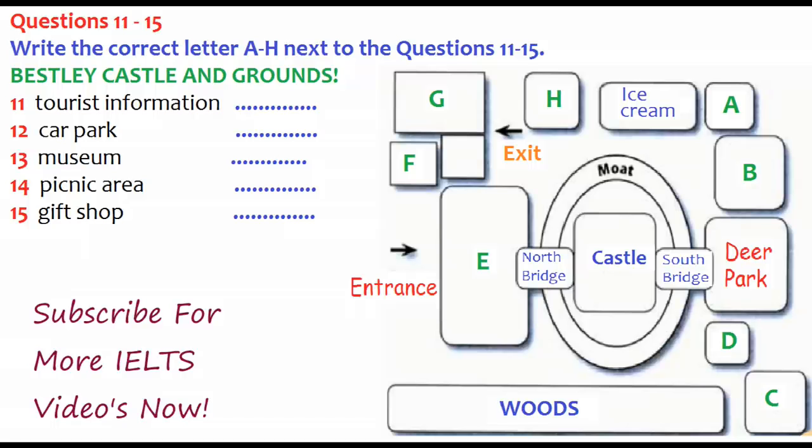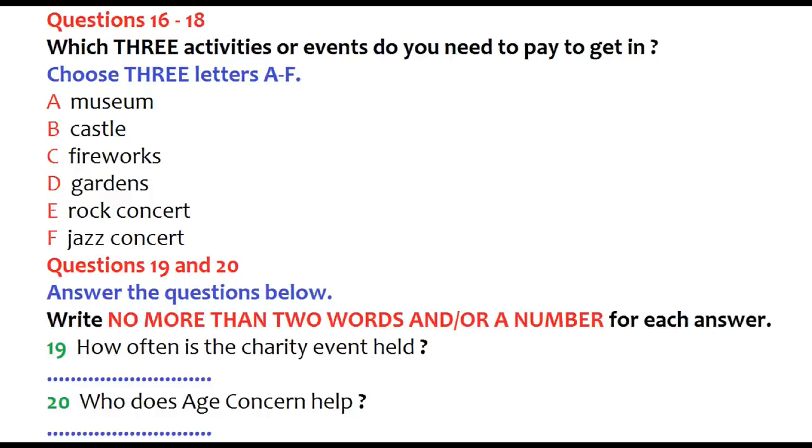Before you hear the rest of the talk, you have some time to look at questions 16 to 20. Now listen and answer questions 16 to 20. Admission to the grounds is free for all — that includes the museum, gardens, and picnic area. There is an admission fee for the castle, which is £6.50 for adults, with a 10% discount for students and retired people. Children under the age of 16 pay half-adult price, and under 8 go in free. There are many spectacular events throughout the year, and for most of them there is also an admission fee. As these events are in high demand, it's a good idea to book well in advance.